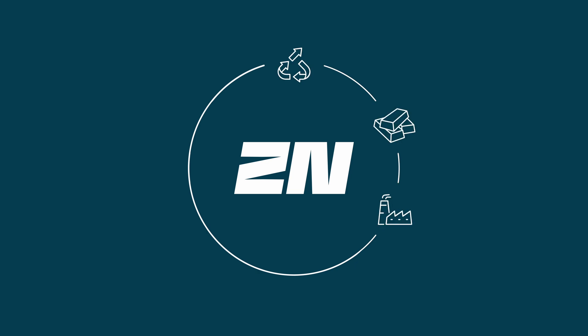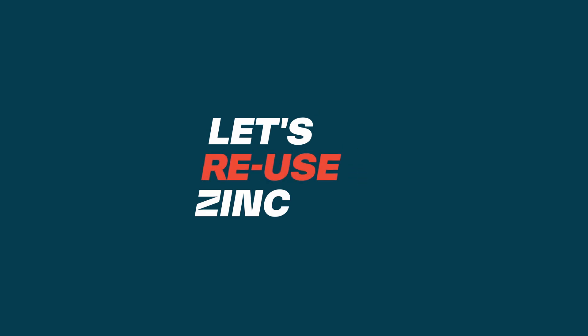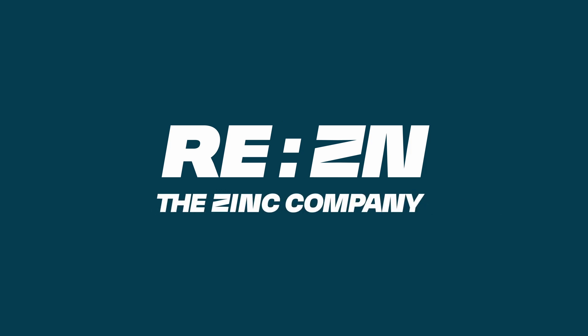We are all part of the circular economy. Let's transform the industry together — let's use, upcycle, and reuse zinc. Reason: the zinc company, where innovation meets sustainability.